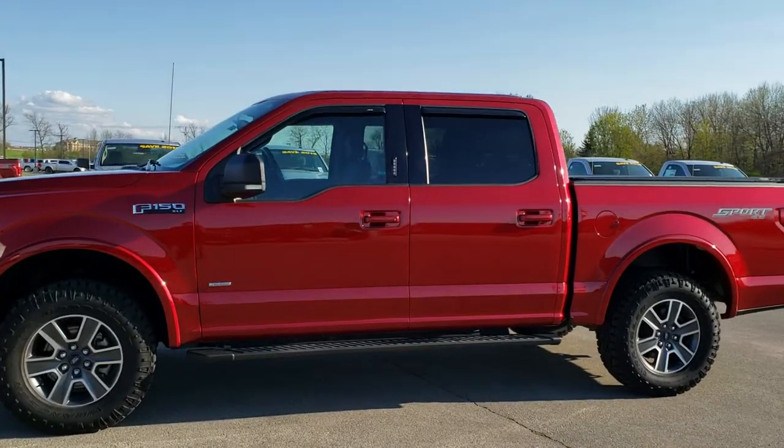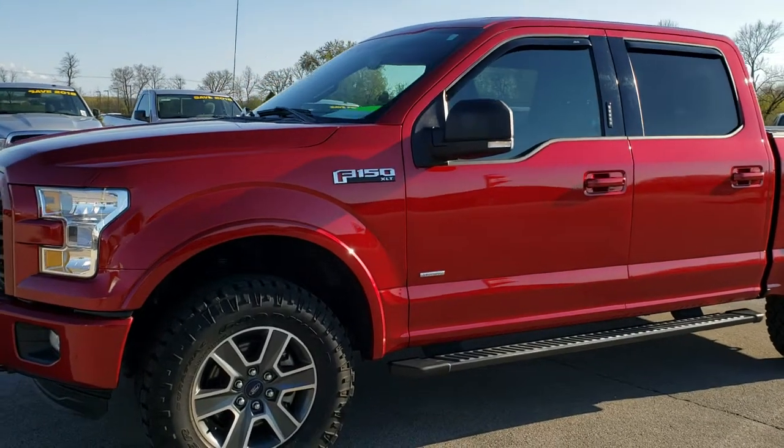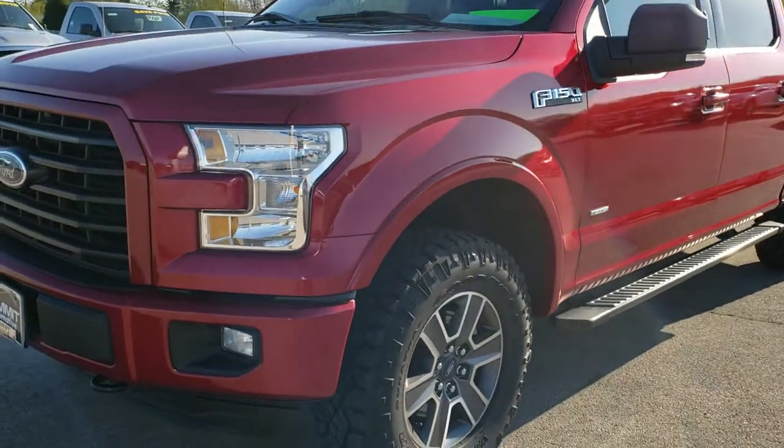This is stock number 10031A. We are here at Summit Automotive in Fond du Lac, Wisconsin, your new and used light duty truck headquarters.